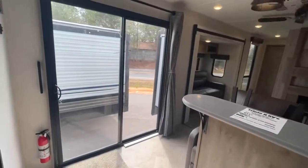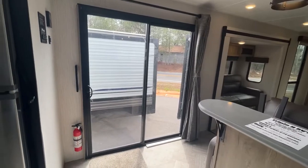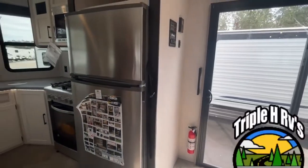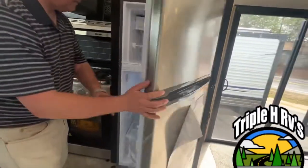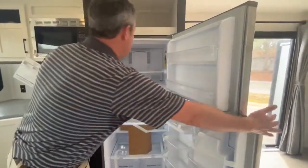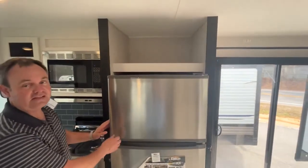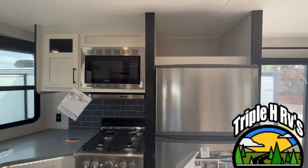Let's start right here. When you come into this gorgeous destination trailer you're going to have nice large glass sliding doors. This is a front kitchen model, so we'll go ahead and come around to the kitchen. You'll see that they give you a nice large residential fridge, and there is also storage up on a shelf here.